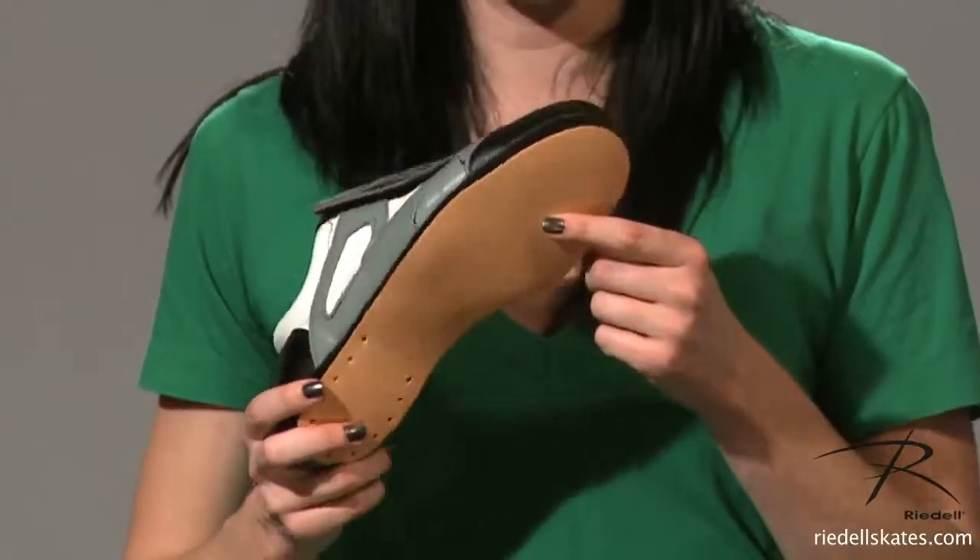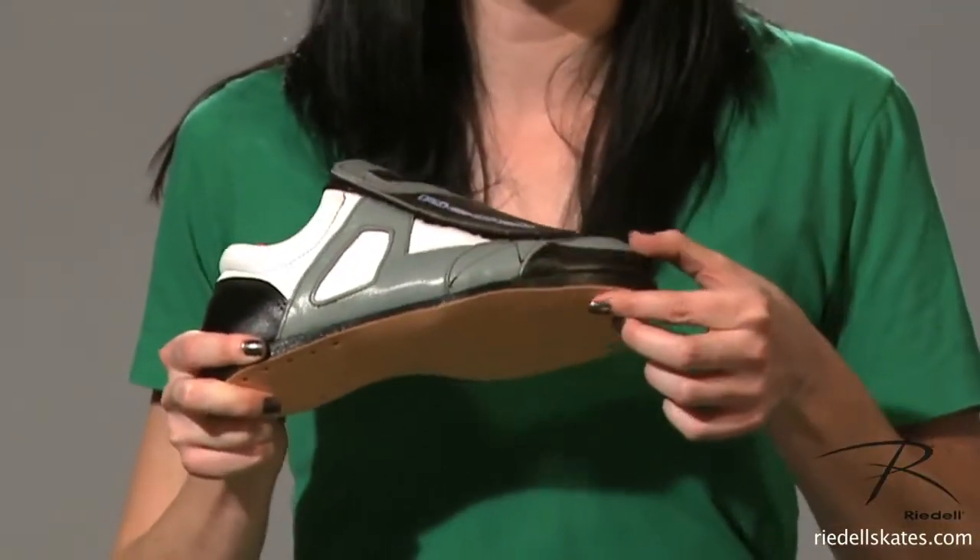The ankle is cut low and has a rolled padded collar for extra comfort. The leather sole is cemented in place and has an extra wedge in the front. This wedge gives you extra leverage for pushing out of your crossovers and jumping.